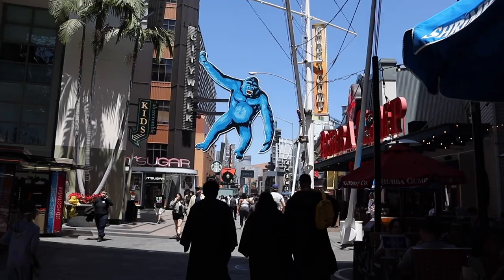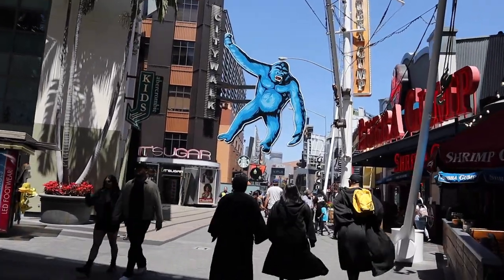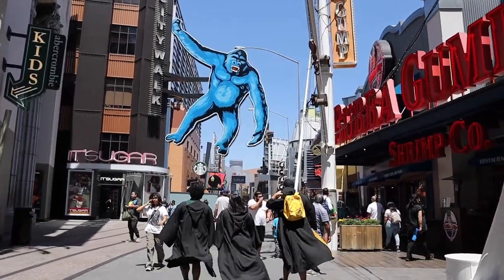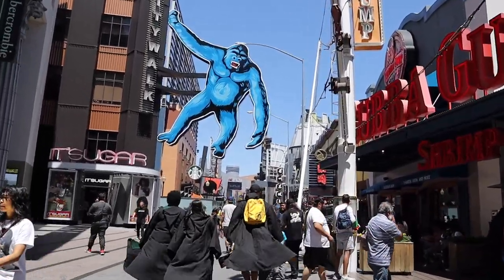For a Saturday, it is really busy here at CityWalk — it is a weekend after all, but still there are a lot of guests here, going to the park, heading out of the park, or just visiting CityWalk.